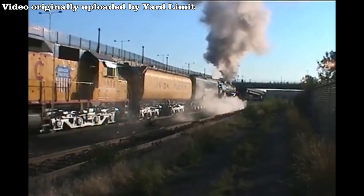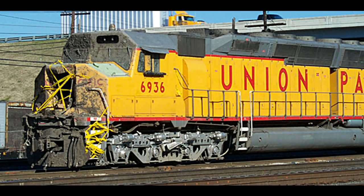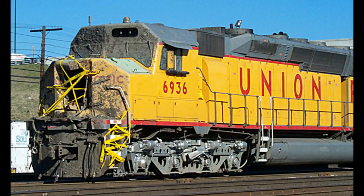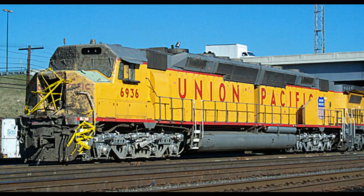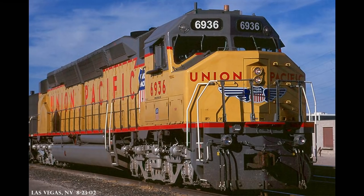Everything would be perfectly fine until one day. On November 30th, 2000, 6936 collided with a dump truck at a grade crossing at Vacherie, Louisiana, 20 miles north of New Orleans. The collision killed the dump truck driver as well as a UP employee inside the cab of the engine. The damage left 6936 in jeopardy, as retirement was possible due to the damage. However, thankfully, at a locomotive shop in North Little Rock, Arkansas, the public and shipper relations value of the unit dictated its repair, and on May 2nd, 2001, the unit emerged once more looking better than ever.